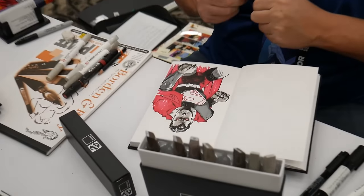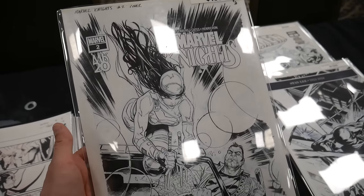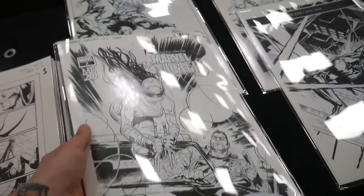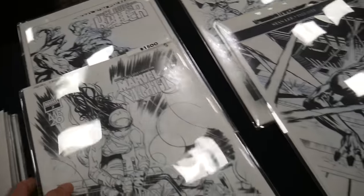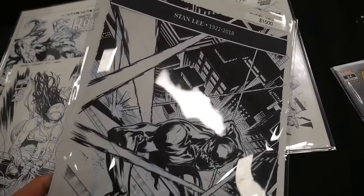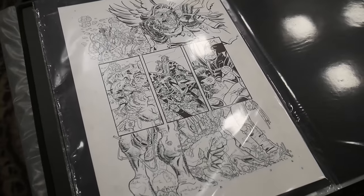Black and white art — that is sick. Marvel Knights number two. Punisher versus Electra — you have the Claws of a Killer, $1,500. This is a really nice one.